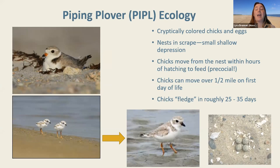Once chicks hatch, they can move from the nest within hours because they're precocial — responsible for feeding themselves. Unlike a robin being fed by its parents, these chicks need to get to the water and intertidal zone right away. Chicks can move over half a mile on the first day of life, and they fledge in approximately 25 to 35 days, though this can extend to 50 days if there are food source problems or high disturbance.